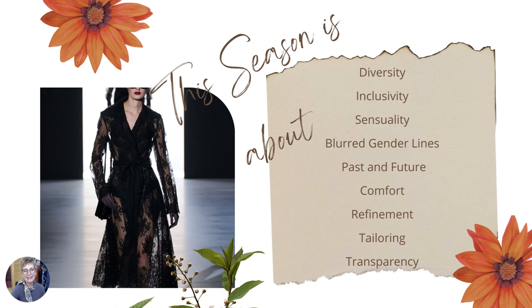So let's start. This season was about a lot of diversity in the runways, inclusivity, but there is a lot of transparency and sensuality. There were blurred gender lines — runways where men and women were wearing the same thing. We'll talk about the past and future, and that comes with the use of metallics. A lot of comfort: knitwear, dresses and knits from head to toe, tube dresses. But also a lot of refinement and tailoring, where the strength is in the shoulders — a stronger shoulder was present on the runway.